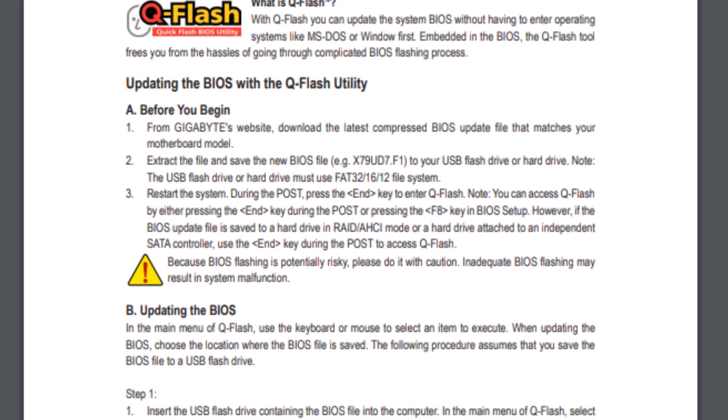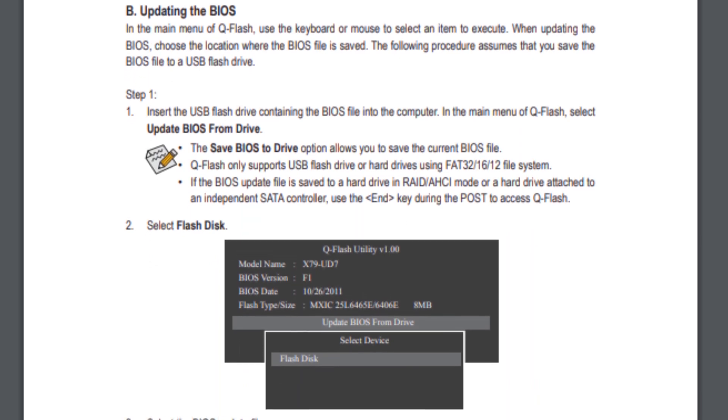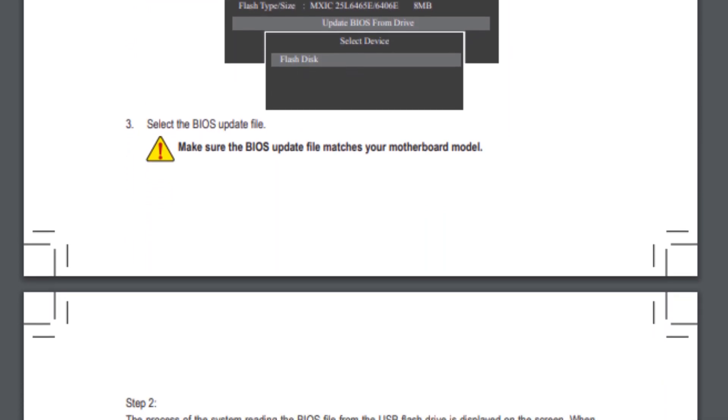But if you run into anything, come to the Level 1 forums and I'll try to help you out. I don't anticipate you'll really have many issues — get a board, make sure the BIOS is updated, drop in your CPU, and you're good to go. With QFlash, you can flash your motherboards without having a processor in them, so you avoid the chicken-and-egg problem of needing a processor to update your motherboard to support a newer processor.